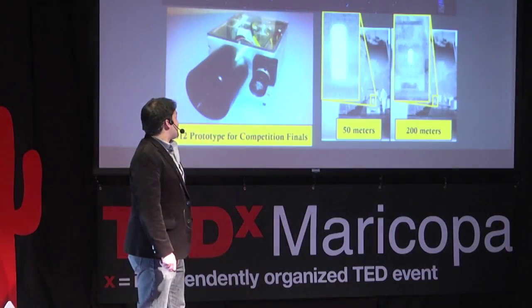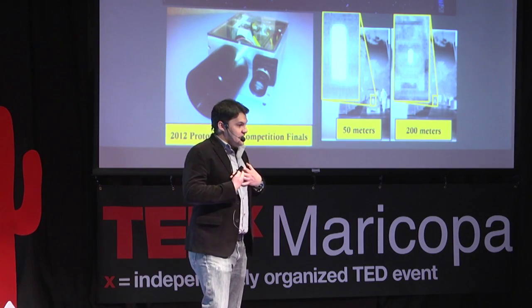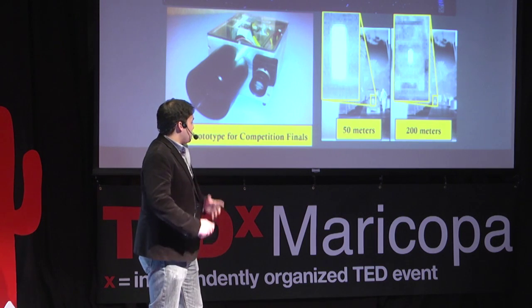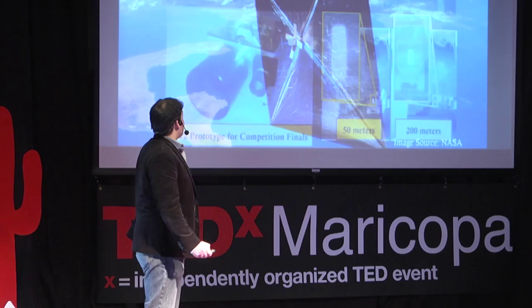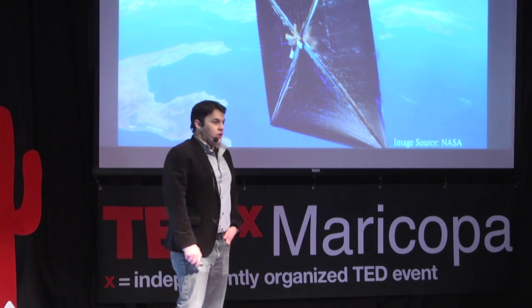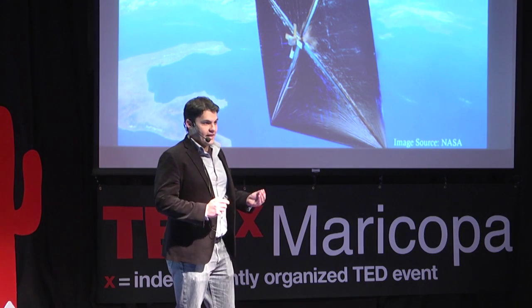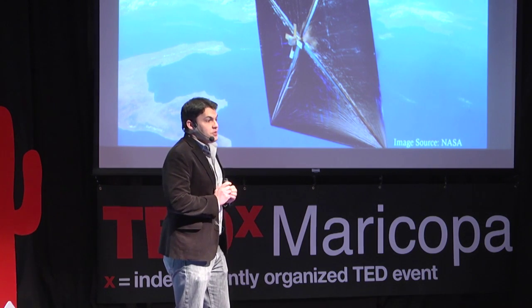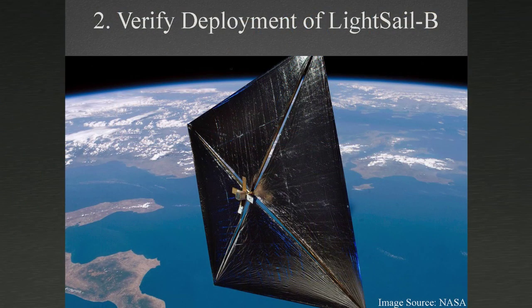The first goal of our THESIS instrument is to help PROX1 do these proximity operations. The second goal is to help verify the deployment of LightSail B. You may have seen in the news this project called LightSail by the Planetary Society — they want to test CubeSats that unfurl massive solar arrays and use the solar wind to propel the spacecraft.